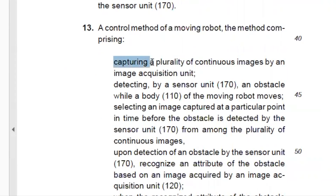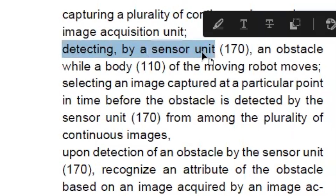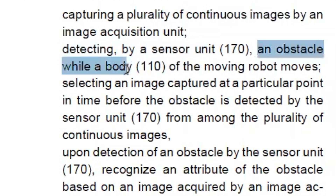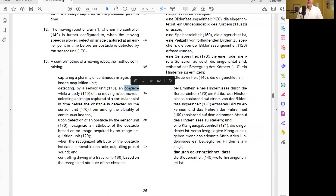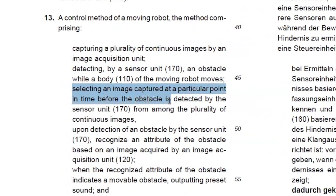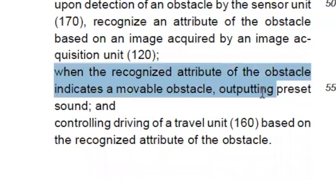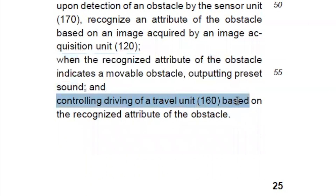The method comprises a first step of capturing a plurality of continuous images by an image acquisition unit — so there seems to be some kind of camera installed in the robot. Then we have a step of detecting by a sensor unit — a separate sensor from the camera — an obstacle while the body of the moving robot moves. The method goes on with selecting an image captured at a particular point in time before the obstacle is detected by the sensor unit. Once the obstacle is detected, it recognizes an attribute of the obstacle based on an image acquired by the image acquisition unit. When the recognized attribute indicates a movable obstacle, the method requires outputting a preset sound and controlling driving of a travel unit based on the recognized attribute.